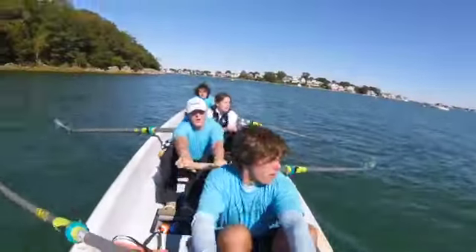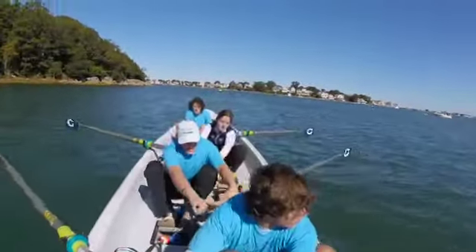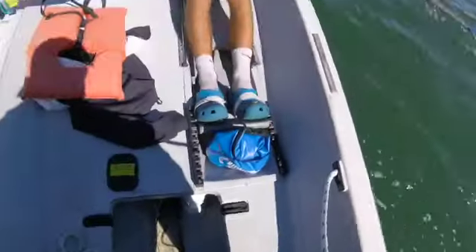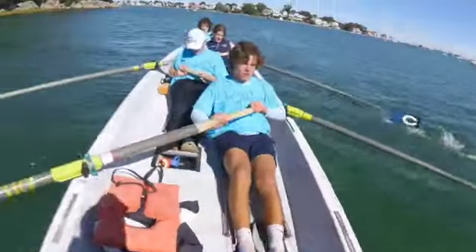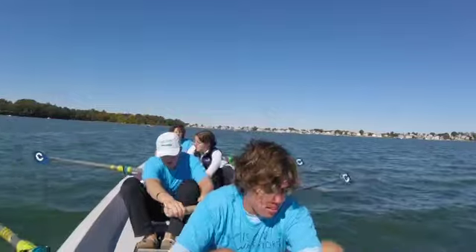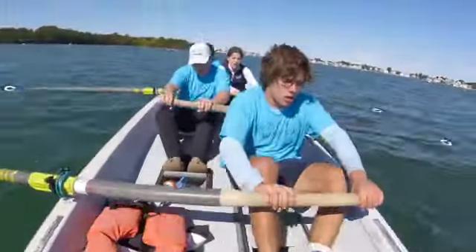Not all of our adult rowers enjoy racing — many of them do, but some come out just to row with us recreationally twice a week. Some try to be involved in races. Almost all of our youth get excited about racing.